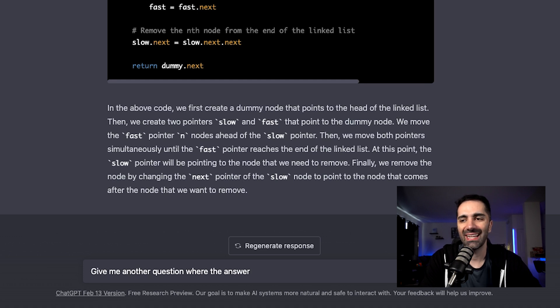Now one issue: if you're familiar with unit tests, you usually have a function that returns an output and you assert it against another value. It's very easy to test against integers, boolean values, or even arrays. However, with linked lists I do have to write some custom code to check that all the nodes are equal. I think for this video let's ask for something where it returns an integer value — it'll just make things simpler. So I say: give me another question where the answer is an integer value.